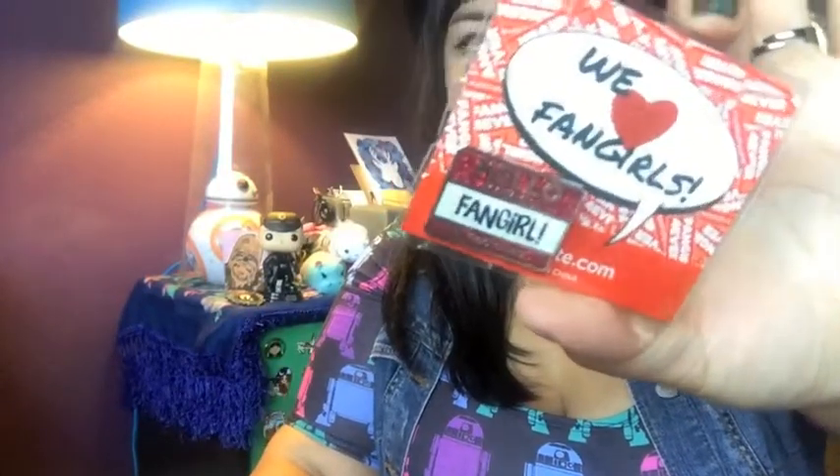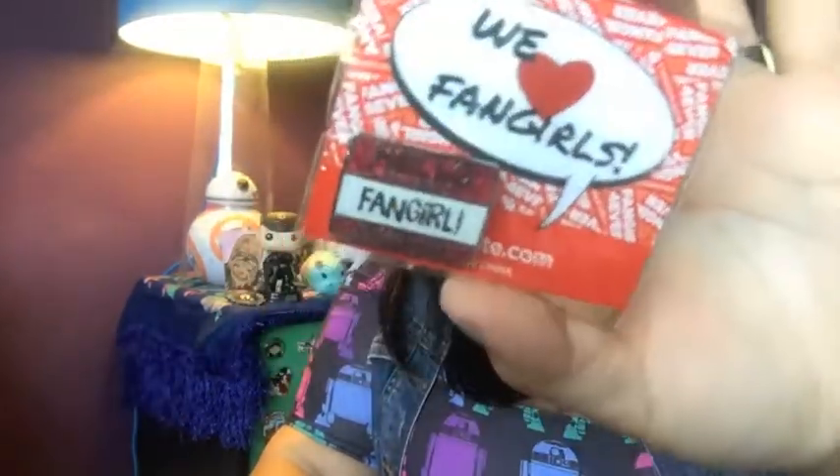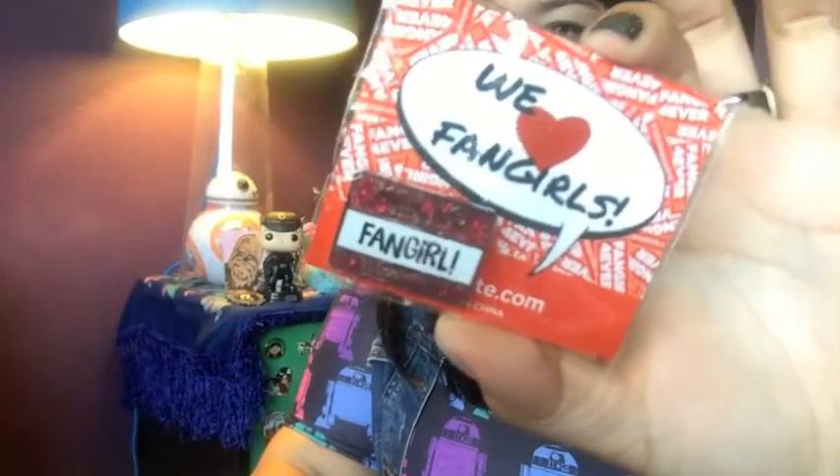When we purchased it, this wasn't inside the box, but we were given this cute little enamel pin that says 'Hello, my name is Fangirl.' And I love enamel pins like everyone else does, so that was exciting.